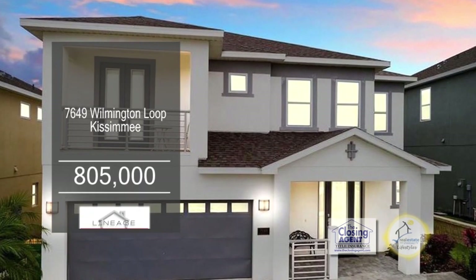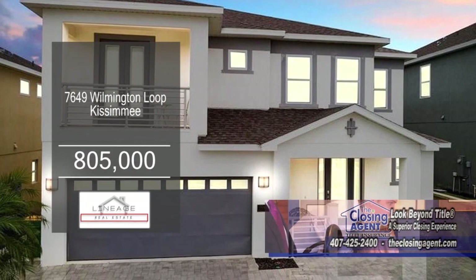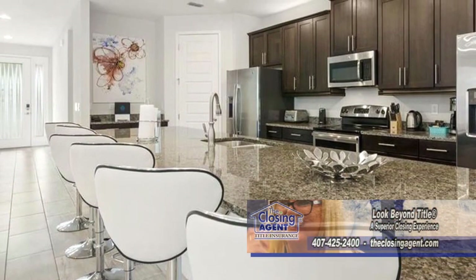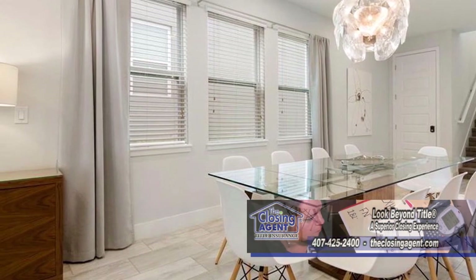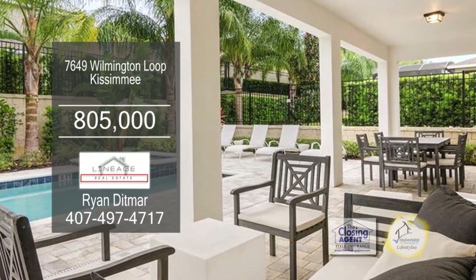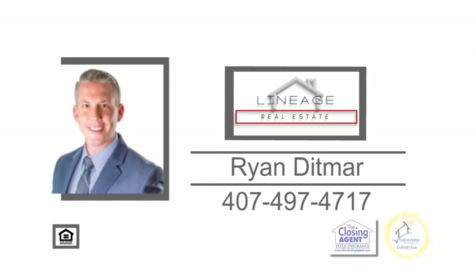This is a one-of-a-kind Hawthorne model that can be found in Kissimmee. The floor plan boasts nine bedrooms and eight and a half baths. The gourmet kitchen has a large island breakfast bar and a dining area. Outside, you'll find a private pool and a spa, complete with extended pavers and a covered lanai for outdoor entertaining. Take a tour of this property with Ryan Dittmer today.